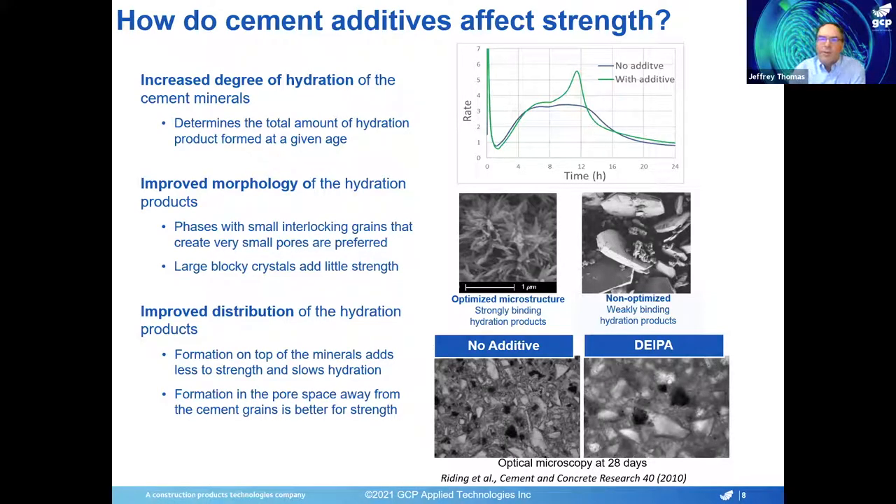Cement hydration is very complex, with many components and many hydration products that form. In general, if you get something with a very fine structure with interlocking grains — as shown in the small photo on the left — you're going to get good strength development. Whereas when you're forming minerals that have a larger, blocky shape just filling space but not binding to each other, you're not going to get as much strength development for the same amount of clinker consumed. Another issue is the distribution of the hydration products — if you're forming hydration products as a dense layer directly on top of the cement minerals, that's not going to optimize strength. It's better to have products that form out into the pore space and efficiently fill it up, and some additives we use can change that distribution.